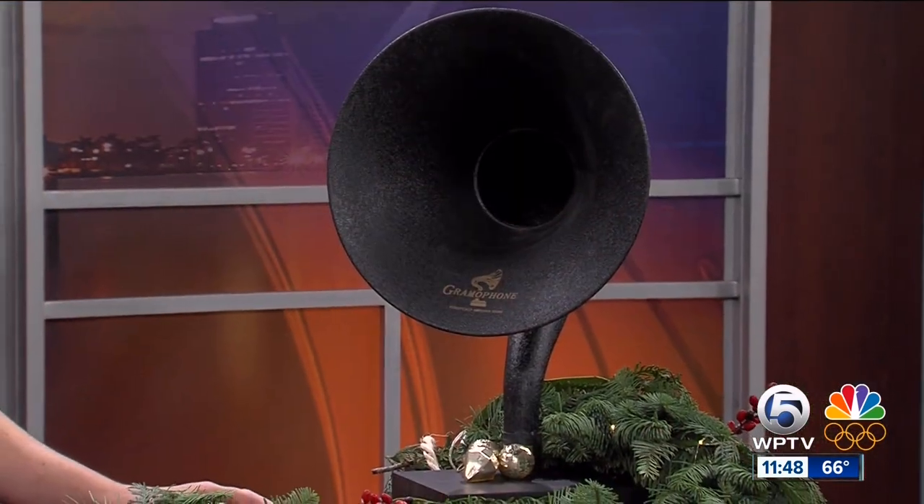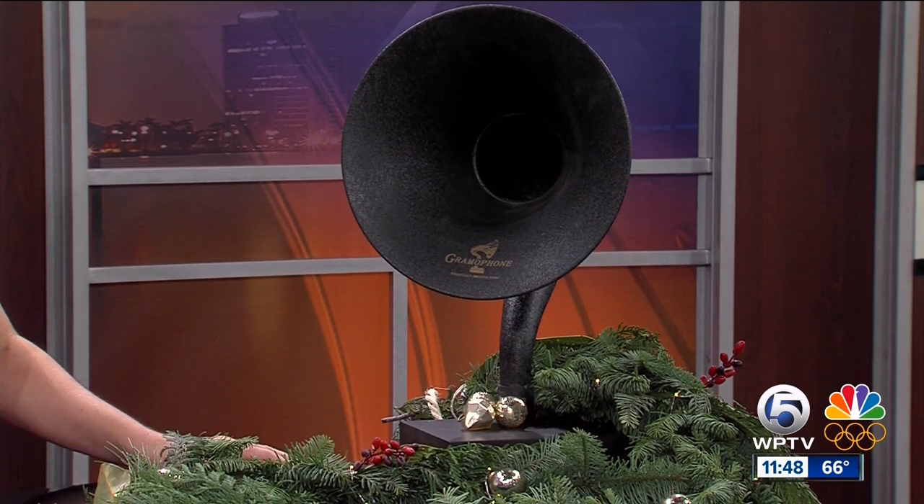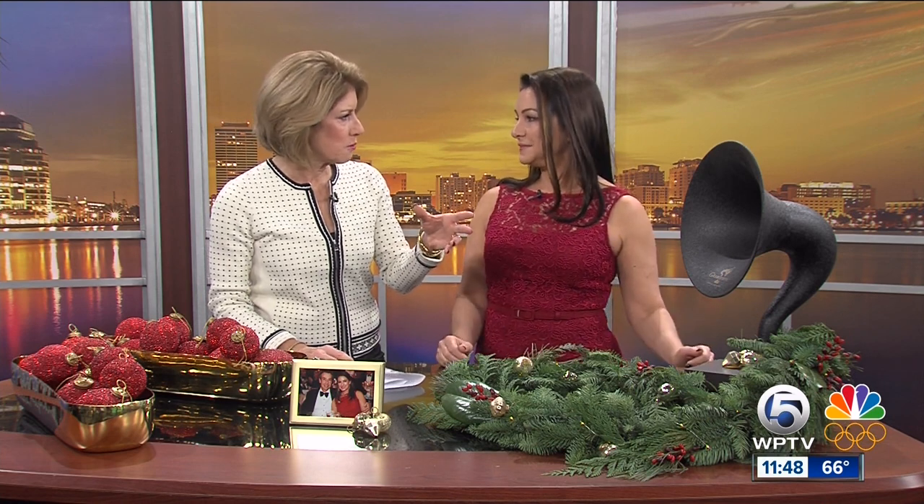This gramophone is a real conversation starter in any house. When Annie saw it, it brought back memories of childhood holidays watching old Hollywood-era movies — think Ginger Rogers and Fred Astaire. It goes beyond the holidays and works beautifully in both modern and traditional homes. And it's Bluetooth, so you just hook it up and play. It's $149 and a real talker in any home. Great ideas from a great spot.